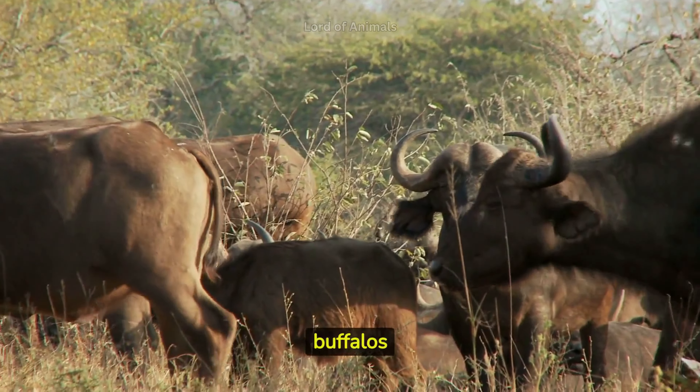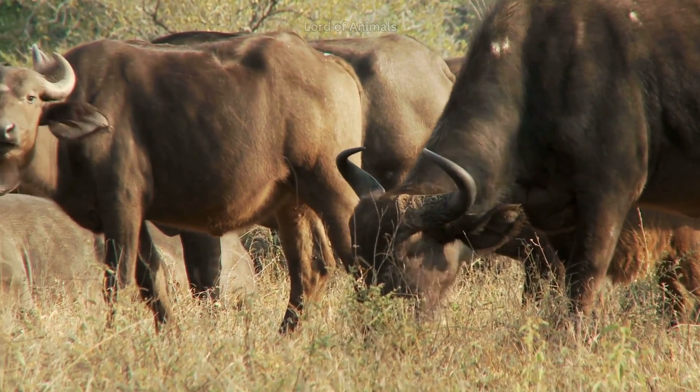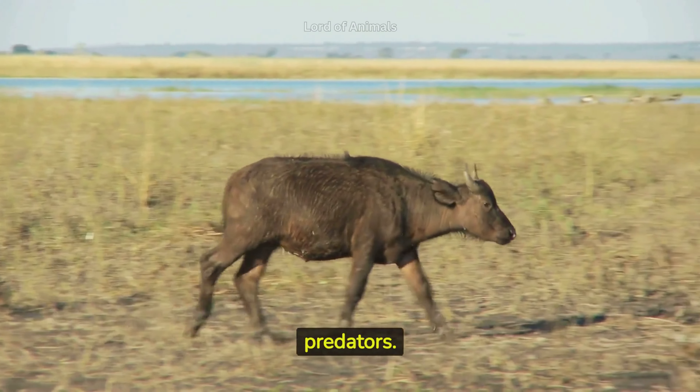Female African buffaloes have a gestation period of about 11 months and usually give birth to a single calf. Newborn calves are carefully guarded by the entire herd and hidden away in dense vegetation to protect them from predators.